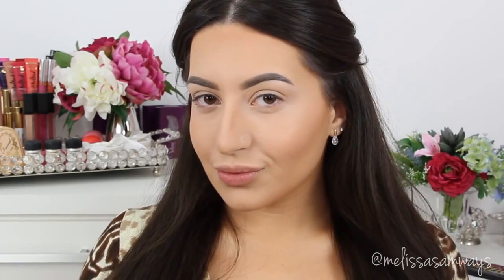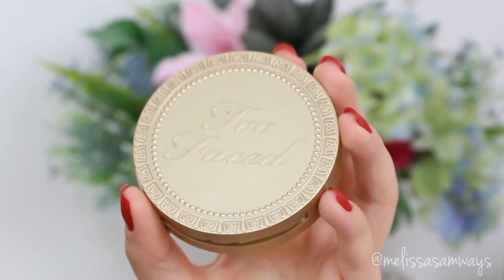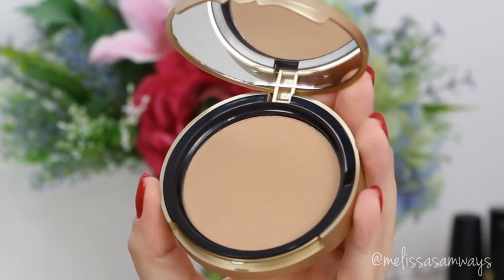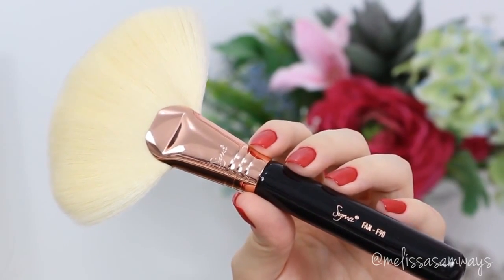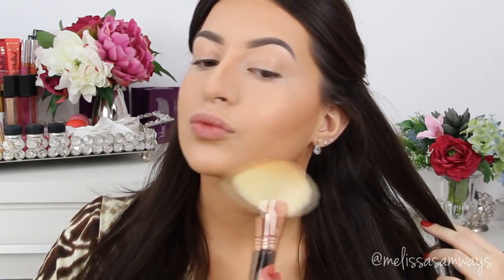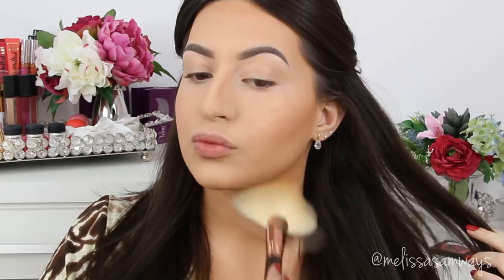And this is the final result for the contour. You can still bronze a little more if you want — this is the optional part. I'm using this light-to-medium bronzer by Too Faced, with this new brush by Sigma. I love this brush so much — it contours in the right place, making all the contours super soft. This brush is also awesome to apply highlighter. You won't end up with a super heavy contour or highlighter, or even a harsh line on your face.